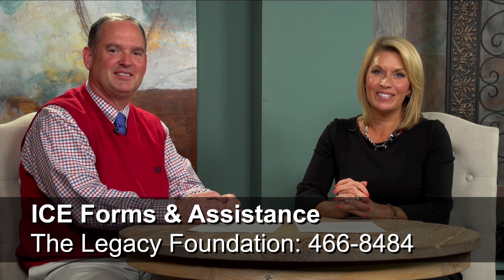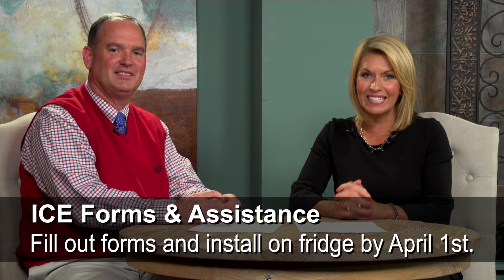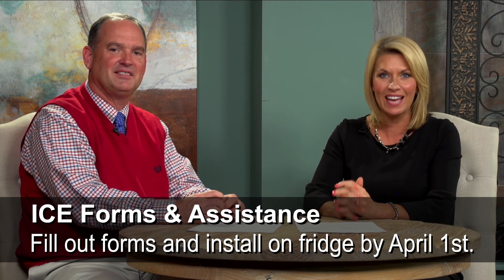Thank you so much for tuning in and hearing a little bit more about these forms. We want to apologize again for the delay in getting them out to you, but we think it'll be a great initiative for all Shell Point residents in independent living to have these forms.